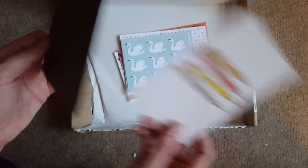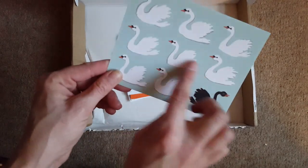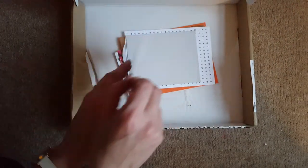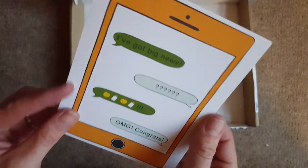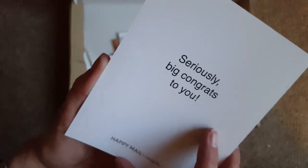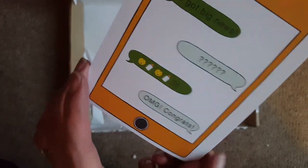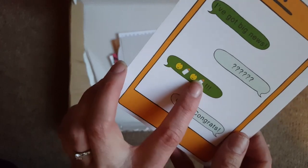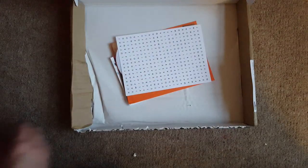Then we've got this cute black swan card — they're all going one way and here's the one doing something different. 'You're Special.' This is probably not one I'll be using right now, but I can think of someone I know who might like it. Then there's a card with baby emojis — 'I've Got Big News', 'OMG OMG OMG' — and there's the envelope for that one too.